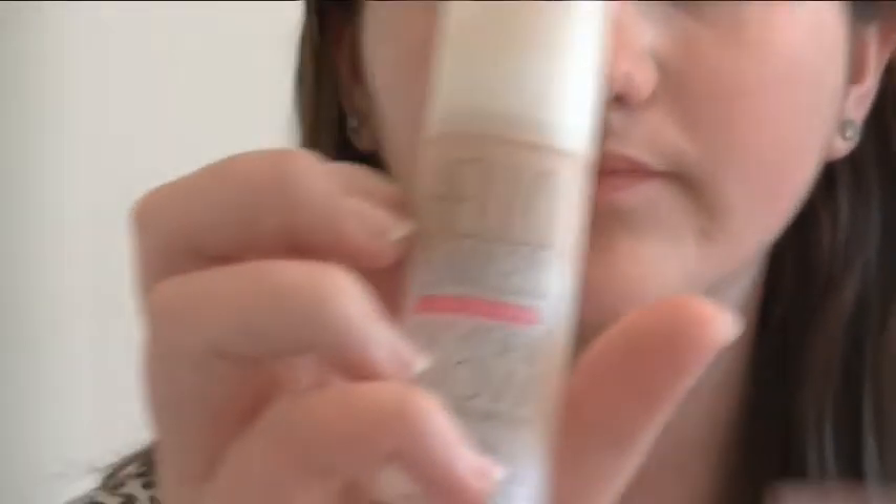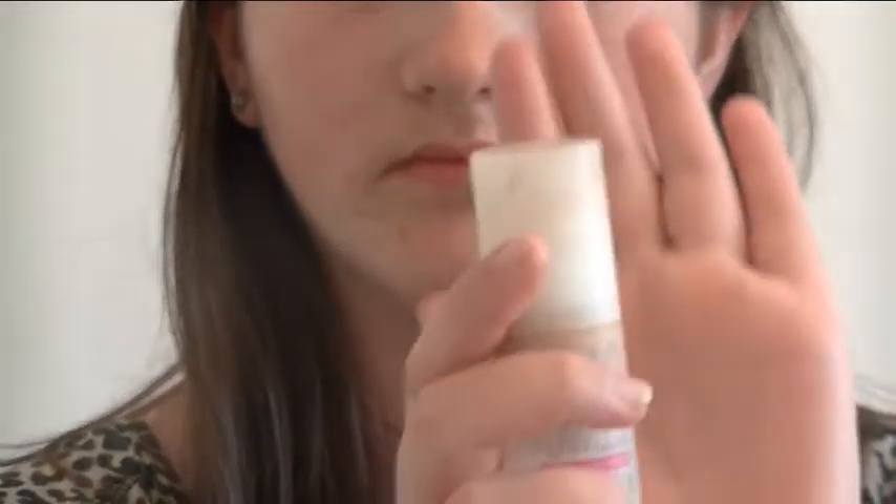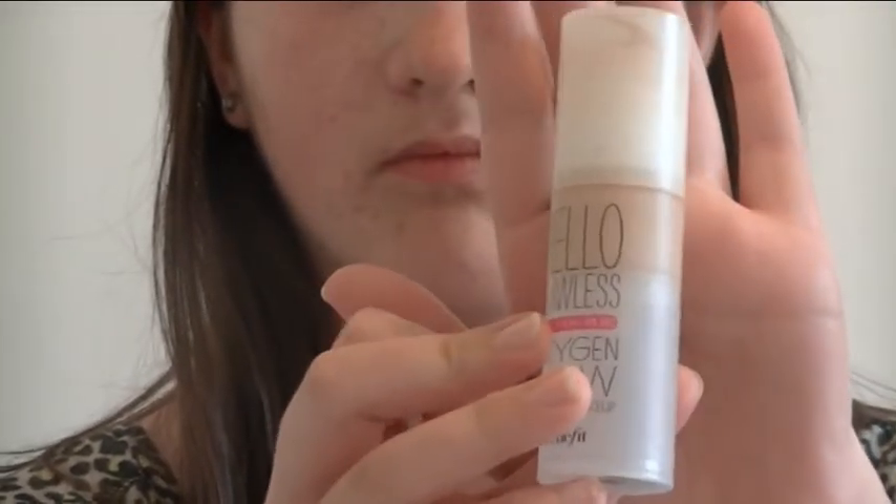I hope you like this video and this is the finished result. For this foundation it is Hello Flawless by Benefit, £28. It is quite expensive — you can get cheap ones — but I like to use this foundation. I'm running out but I'm going to get Rimmel next because of my pocket money. I have a lot of freckles so this foundation is very very good for my skin because it hides all the blemishes and freckles and redness on my face.